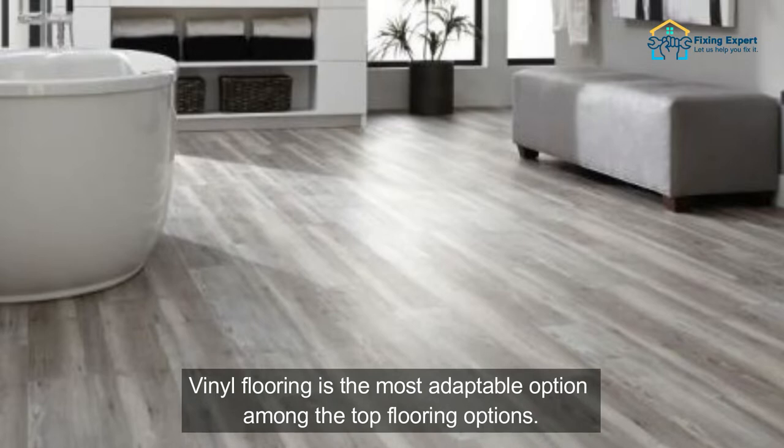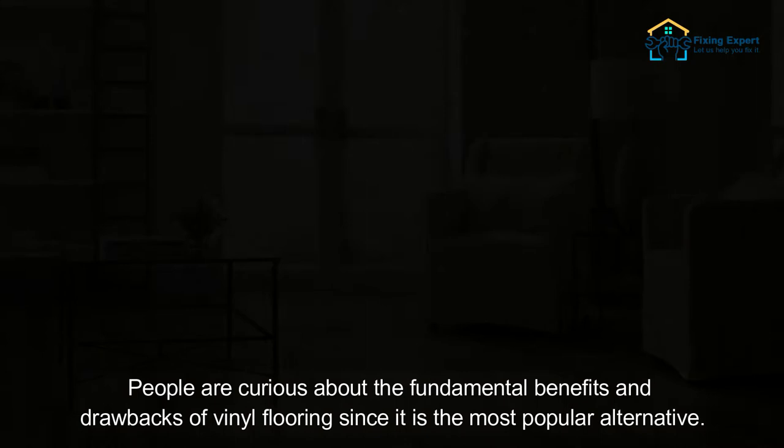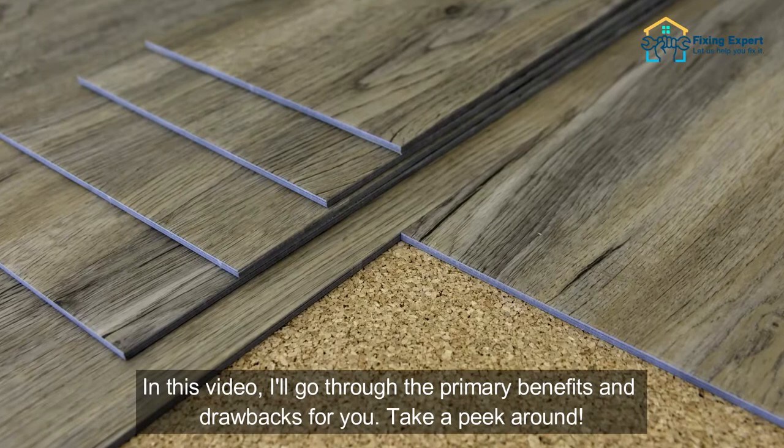Vinyl flooring is the most adaptable option among the top flooring options. It is made using a variety of materials that are combined to create high-end flooring that is resilient, dependable, useful, and practical. People are curious about the fundamental benefits and drawbacks of vinyl flooring since it is the most popular alternative. This information will help them decide whether or not to install it. In this video, I'll go through the primary benefits and drawbacks for you.